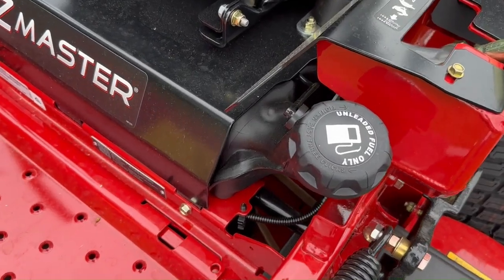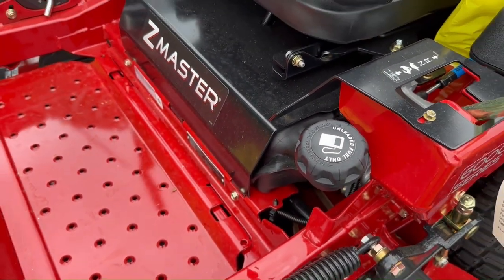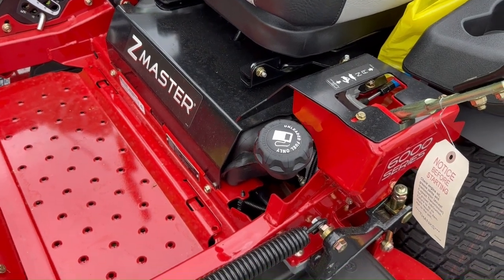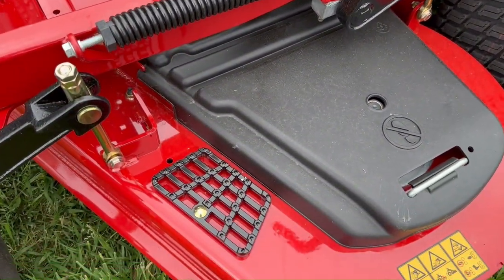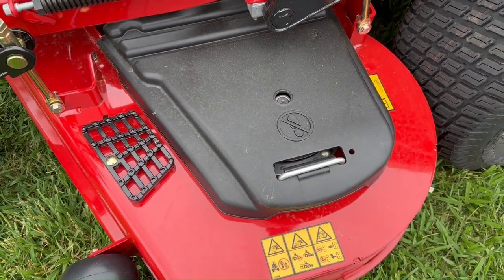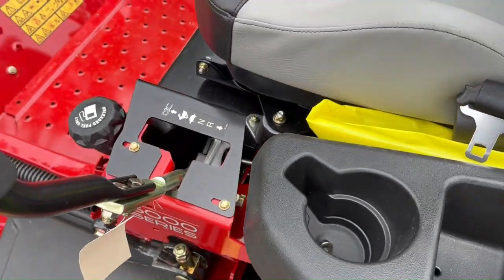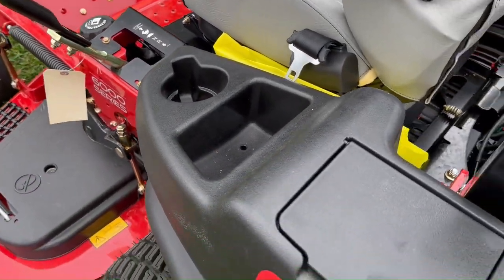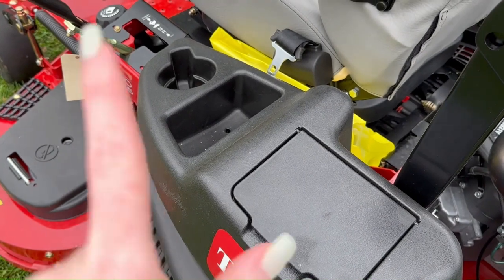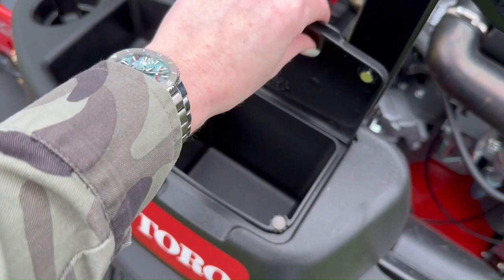Here you'll find your 12-gallon fuel tank that sits under the seat. This mower also has maintenance-free aluminum spindles, a cup holder, and a little storage area, with more storage here as well.